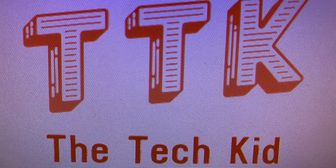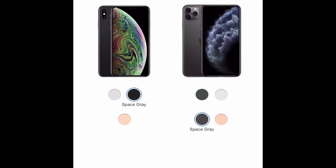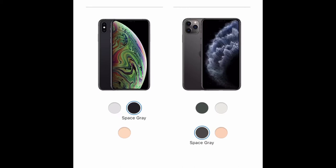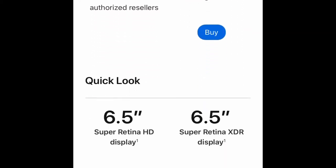Hey guys, it's the Tech Kid again, and today we're going to be comparing the iPhone XS Max to the iPhone 11 Pro Max. So we've got the iPhone XS Max on the left and the iPhone 11 Pro Max on the right. Starting with the iPhone XS Max, it's available at authorized resellers, and the iPhone 11 Pro Max starts at about $1,100.